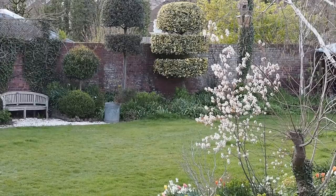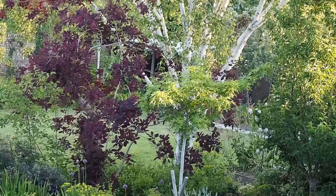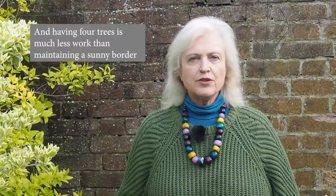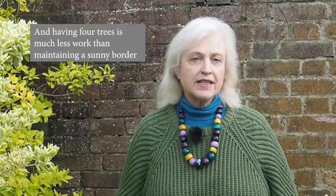In spring the amelanchier and the ornamental cherry both have wonderful white blossom at different times. In summer the cotinus has deep red leaves and wonderfully smoky flowers — it's called a smoke bush and is the most remarked-upon plant in my garden. Those four trees together give me much more than just extending my sunny border would.